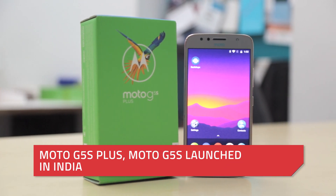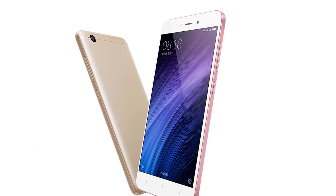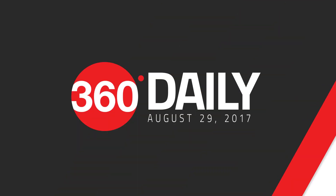Moto G5S Plus and G5S launched in India. Xiaomi Redmi 4A 3GB 32GB variant launched. Panasonic upgrades the P77 and Intex launches Aqua Style 3. It's August 29th and this is 360 Daily.